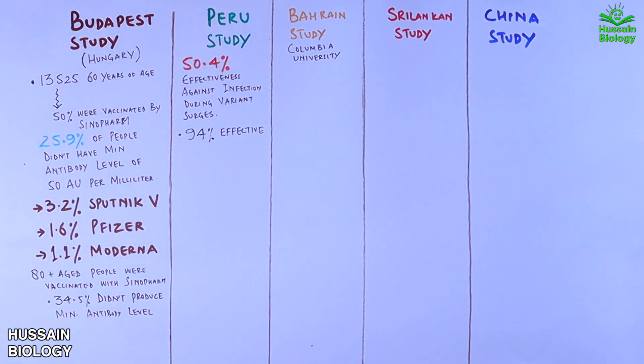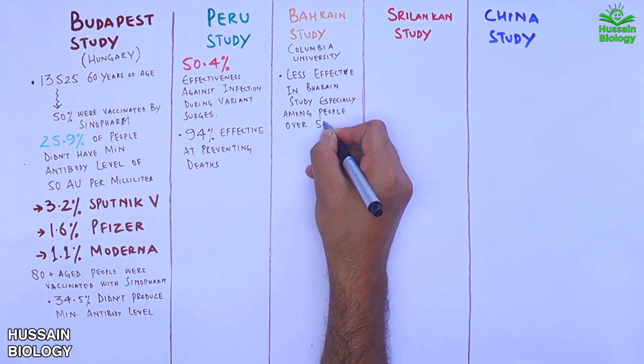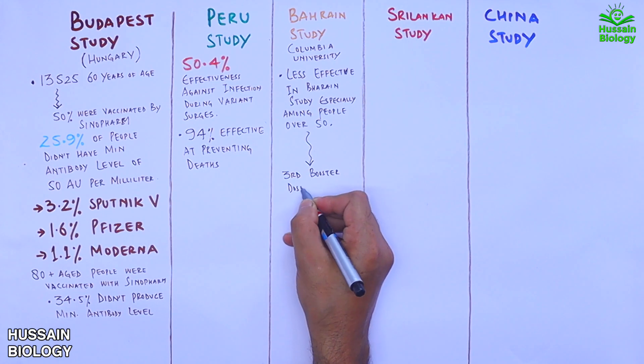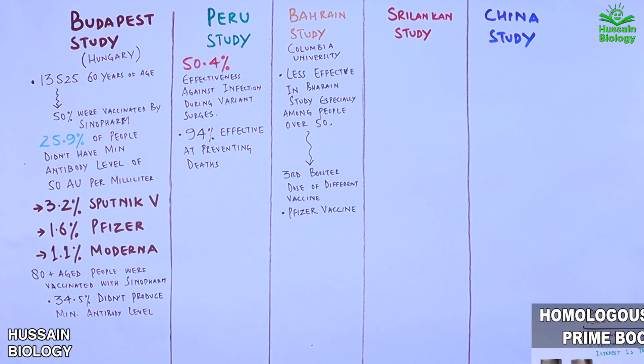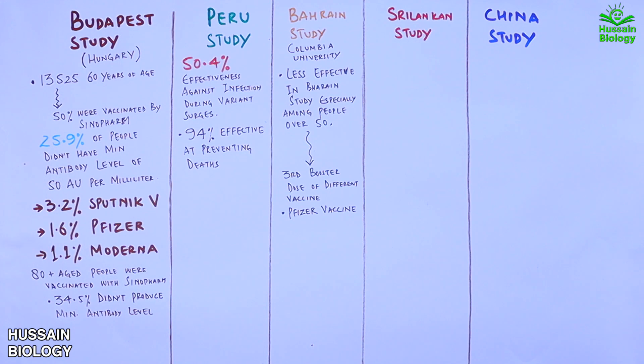The Bahrain study showed the vaccine was less effective in people aged over 50. As a result, Bahrain began administering a third booster dose of a different vaccine, such as Pfizer — making this a case of heterologous prime-boost vaccination.